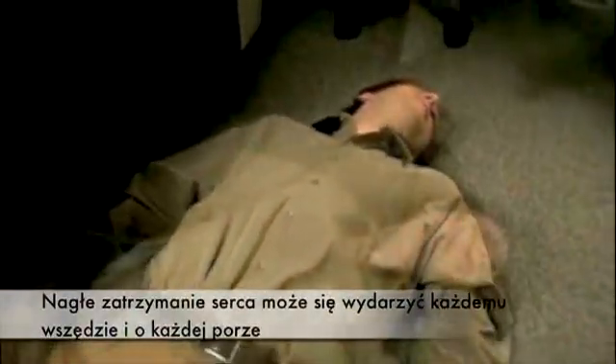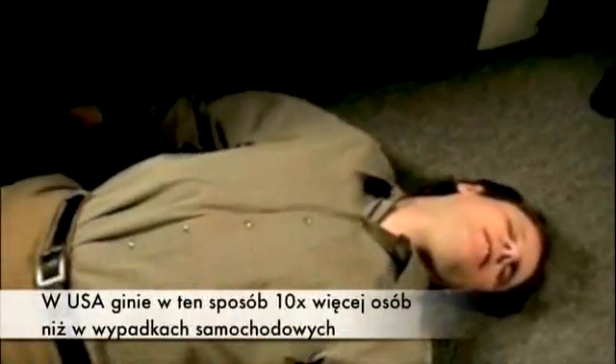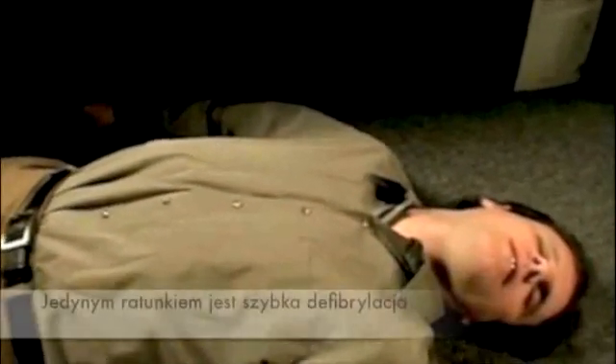Sudden cardiac arrest can strike anyone, anywhere, at any time. In North America, it kills 10 times more people than car accidents. The only cure is early defibrillation.